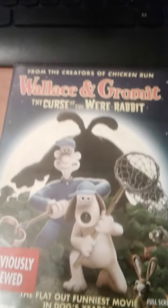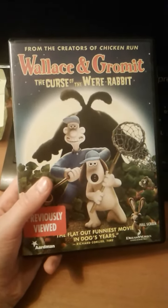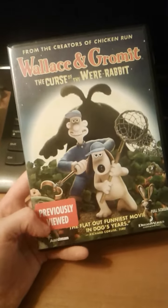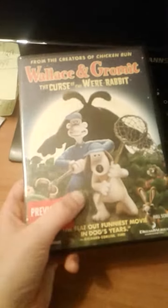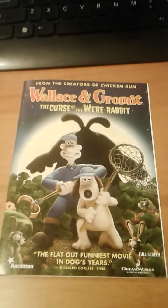What is up everyone, and today I'll be reviewing Wallace and Gromit: The Curse of the Were-Rabbit. It was previously viewed, and the actual front of it looks like this.